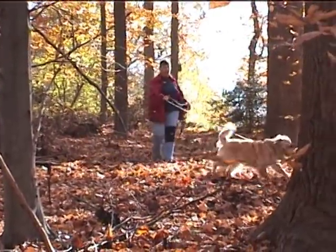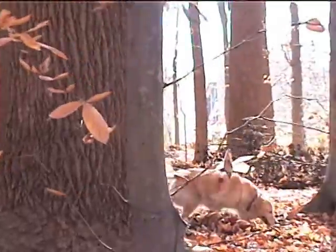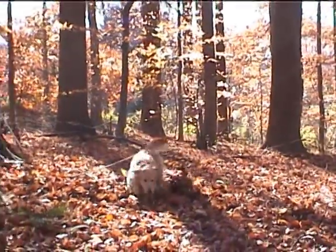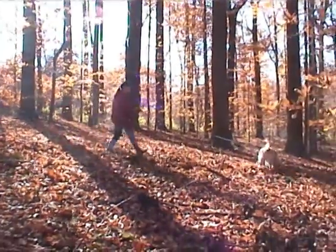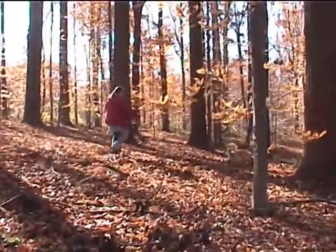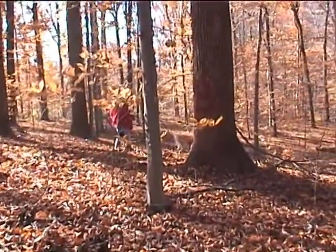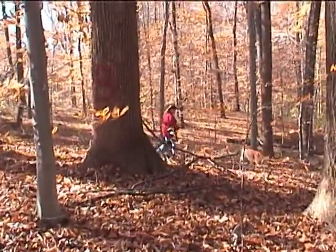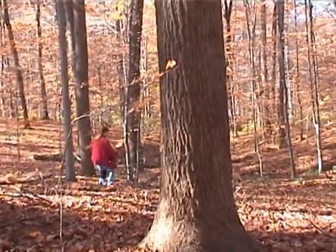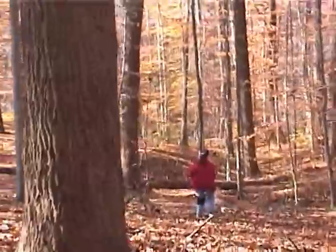She's distracted a little bit by Christine who's got the camera, but she will continue right on down following the track exactly where we took the cat. At the bottom, when she gets to the cat, she will come back to me, jump up, bark, and indicate that she's found what she was looking for.